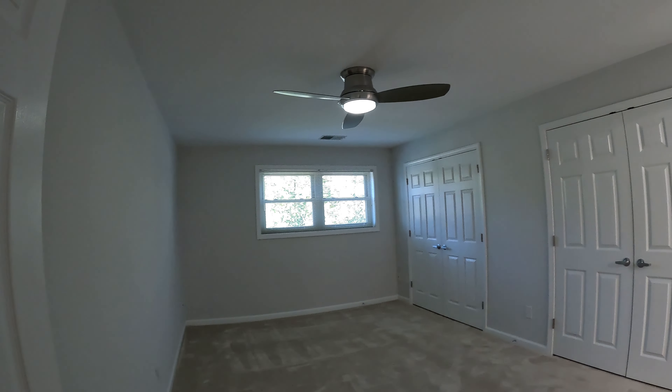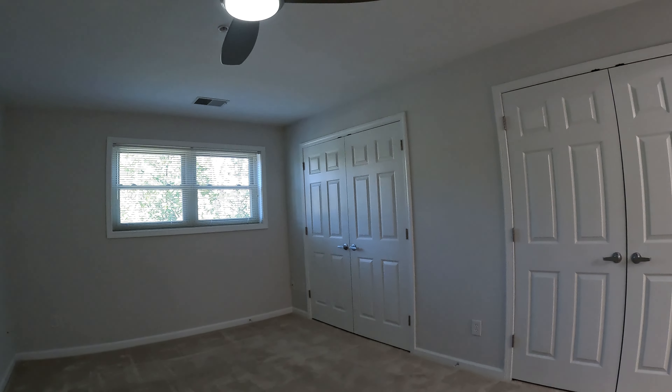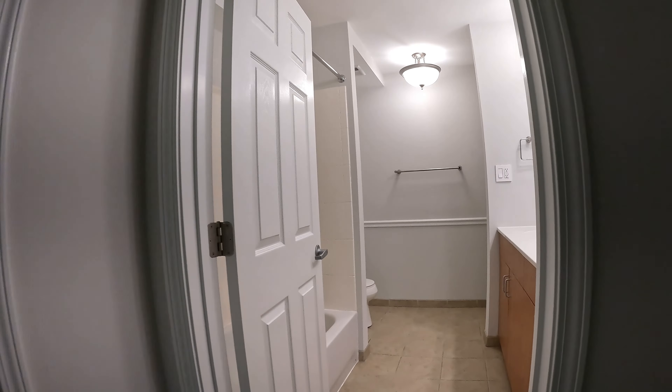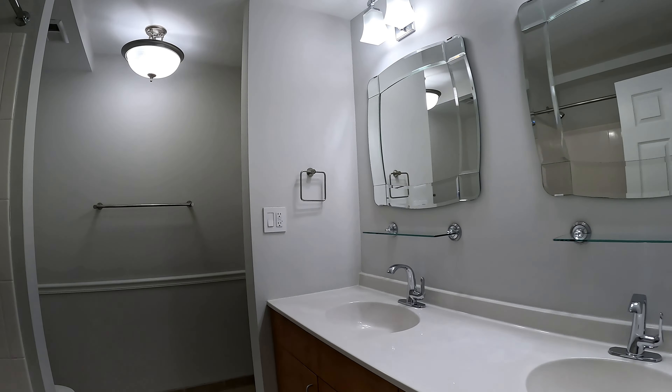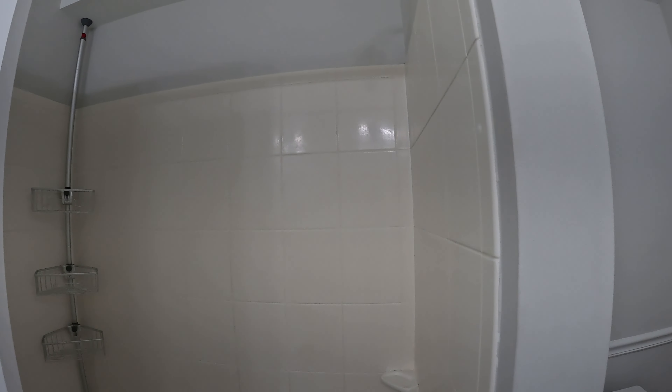Starting off, we've got your master suite. Huge room with ceiling fan, double closets, and a really nice large master bathroom with double vanities. Here's your toilet, got a soaking tub and shower combo.